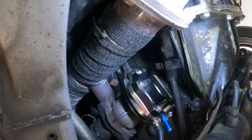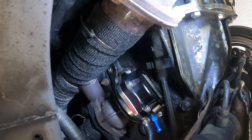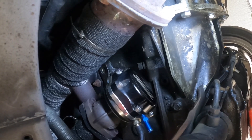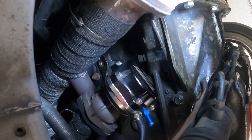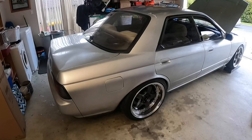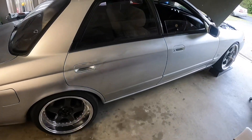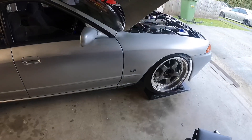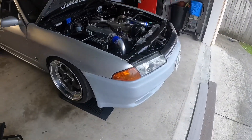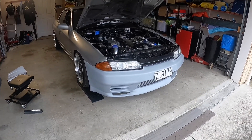It's also running a 38mm TurboSmart external wastegate plumbed back into the exhaust. Most things under here are pretty grimy and gross, and as I found out all the bolts were loose. After a full bolt check, nearly every driveline bolt was loose — all the arms, subframe, sway bars, everything was slightly loose in some fashion. Now everything is as tight as possible.